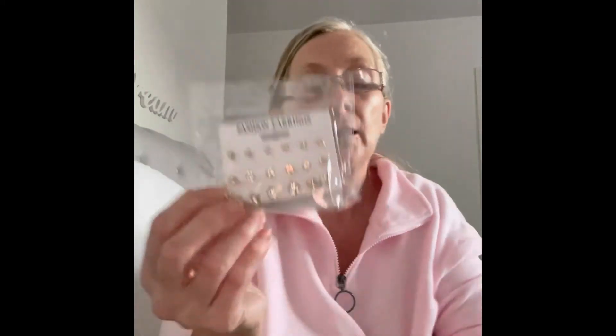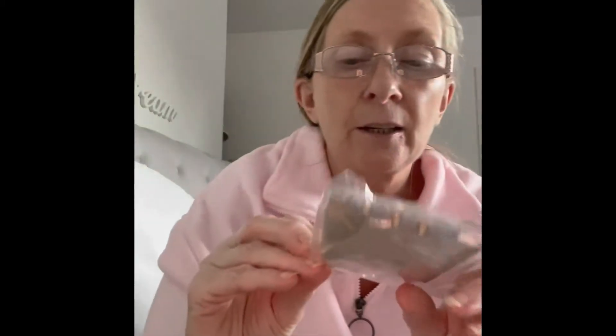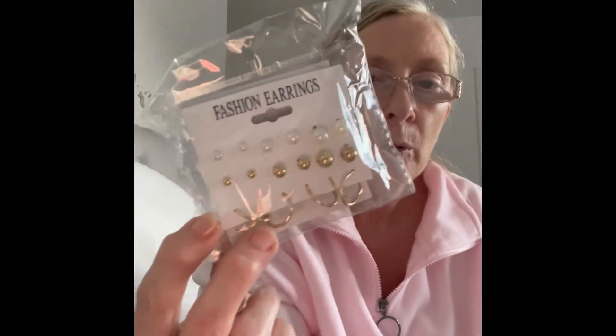These are another little wee stud earrings too. Don't know if you can see that properly with the light. There you go. That's another. And here's another packet — ones like that too. These are amazing.